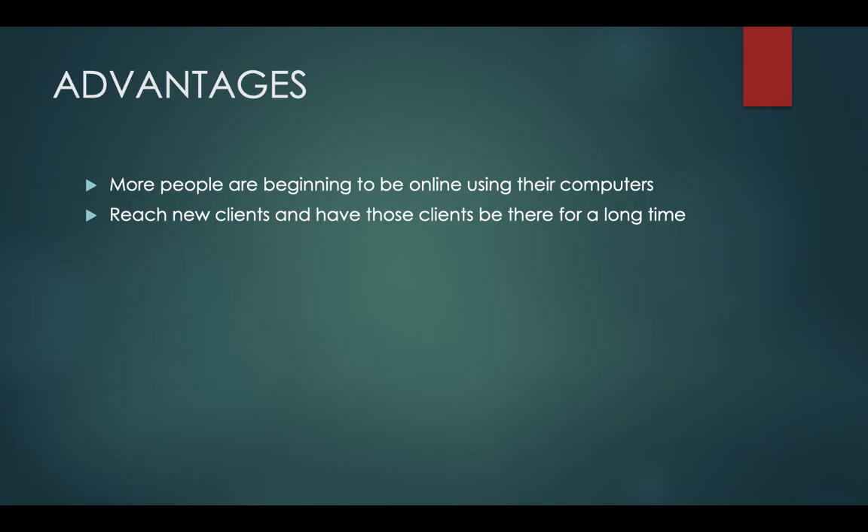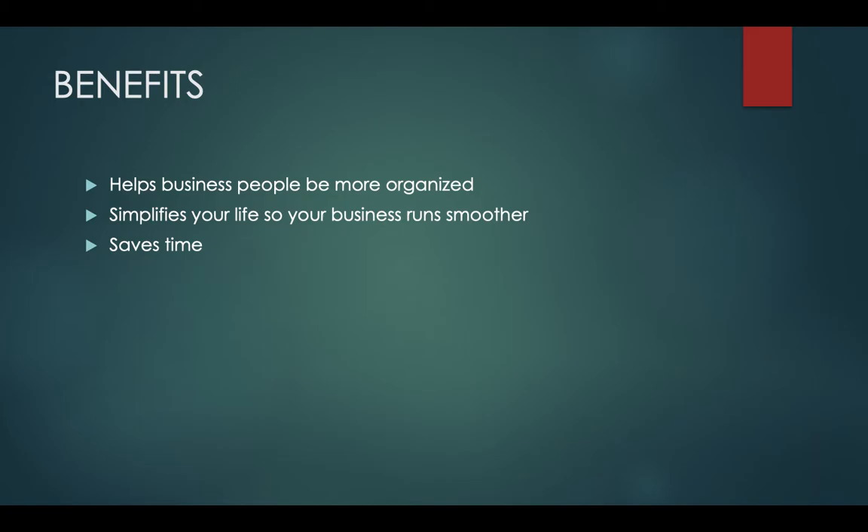There are also many different benefits. A few of these are that it helps business people be more organized, and this will allow them to stay on top of projects as well as saving time doing so. Having reminders set for when to follow up and to-do lists will also help you not forget when something is needed to be done. It also simplifies your life so business runs smoother — managing leads, projects, as well as clients can all be done in one place.